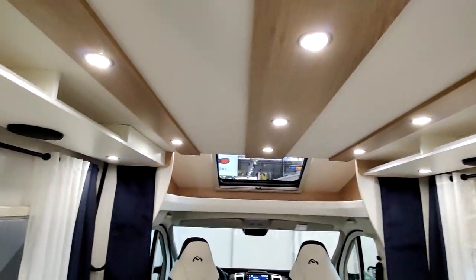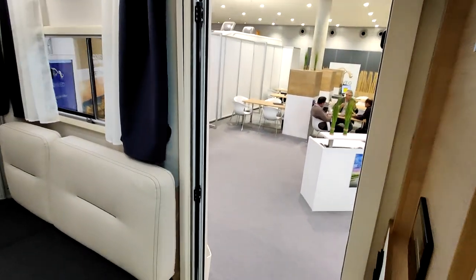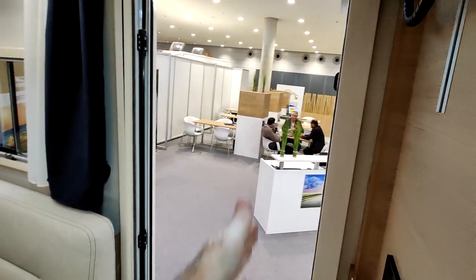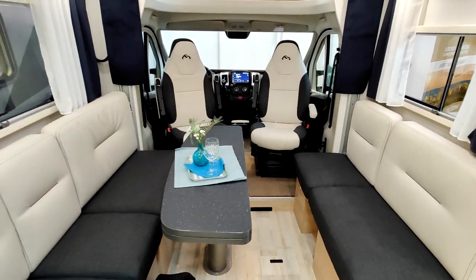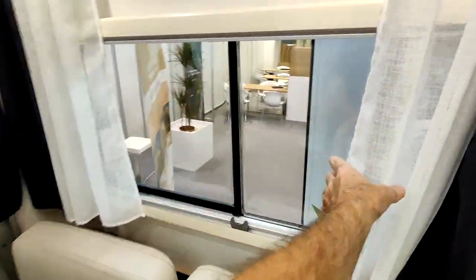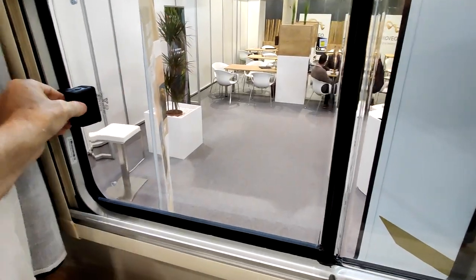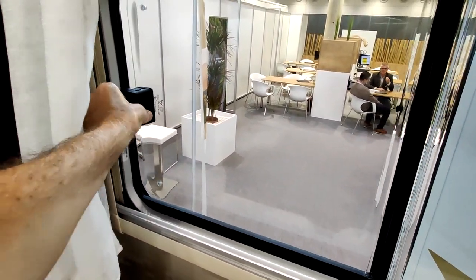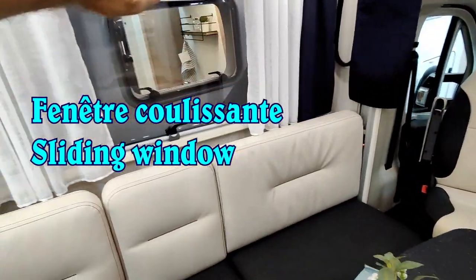Le lit pavillon n'est pas biseauté et fait environ 1 mètre 60 en largeur. Même avec le lit baissé, on peut s'exfiltrer du camping-car car il reste un petit espace au niveau de la porte. Cette fenêtre ici est un peu originale — on n'en voit pas souvent sur les camping-cars. C'est une fenêtre pivotante, alors que le reste est du classique.